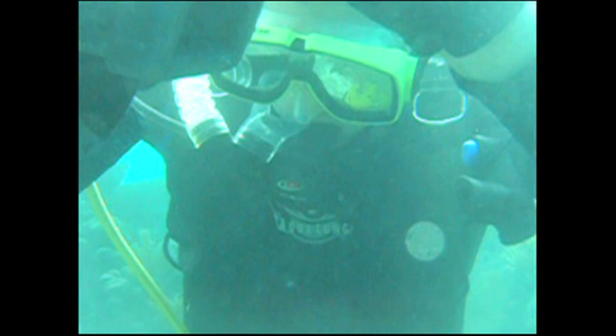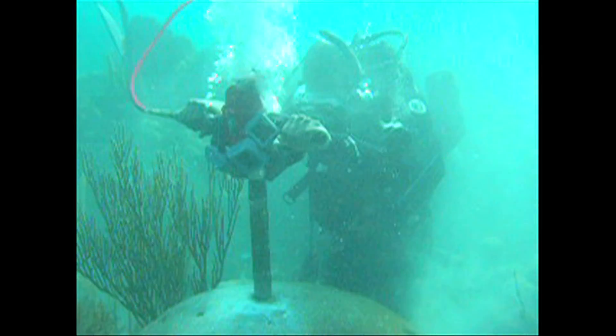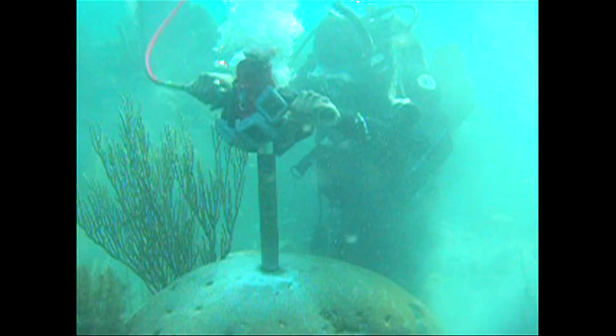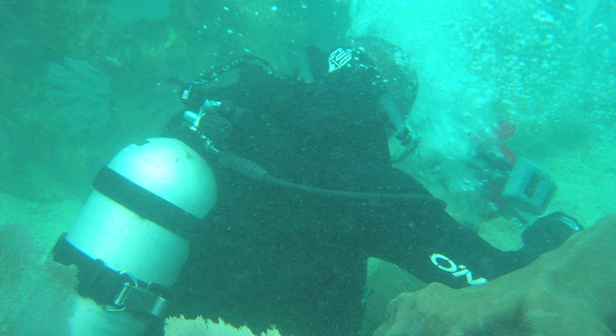Each core took about half an hour of drilling. Because we're drilling underwater, the only kind of drill you can run underwater is one powered by air, so we would hook up scuba tanks filled with compressed air.